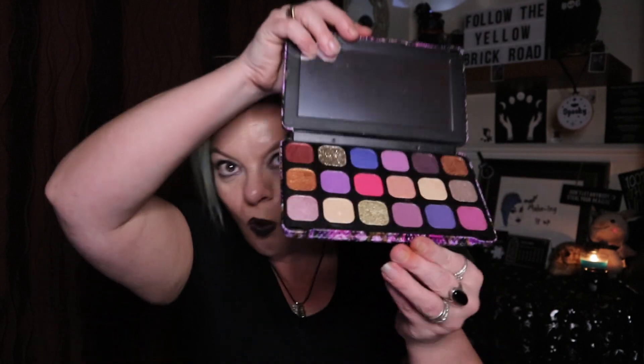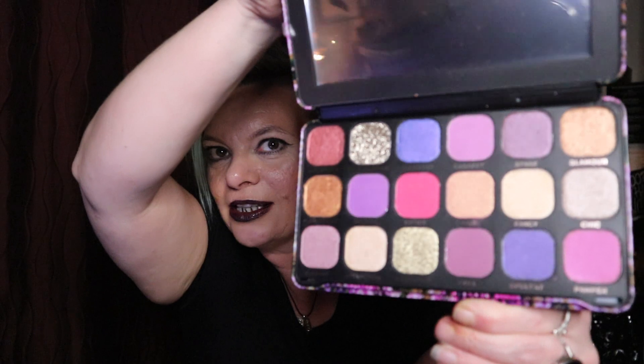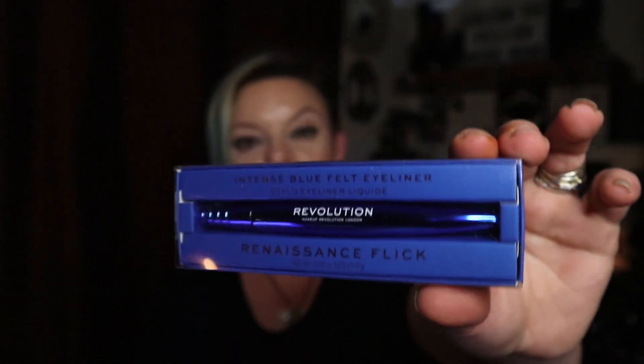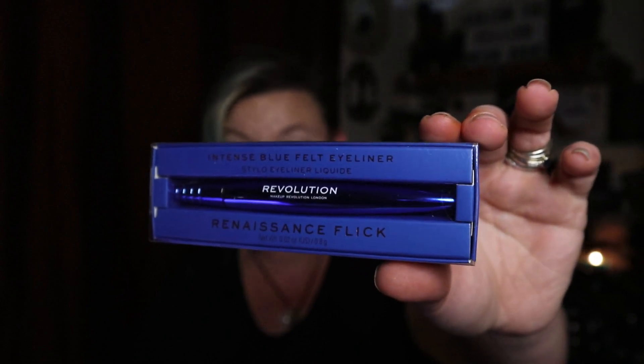I picked up a palette I've had my eye on for a while — the Revolution Forever Flawless Showstopper Palette, one of the tin ones. Look at that colour story — gorgeous. I also got the Renaissance Flick liquid eyeliner in electric blue, which are really difficult to get hold of. Seeing that Superdrug had it in stock online was what tipped me over the £15 threshold — and this time the mystery bag actually did arrive. Woo-hoo!